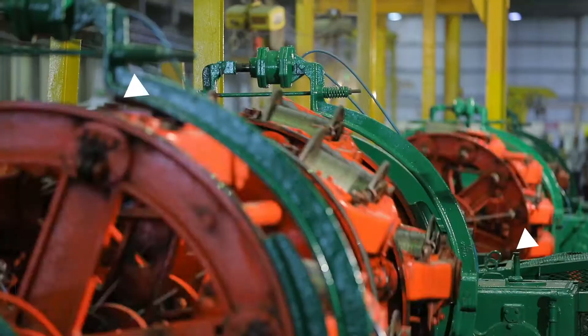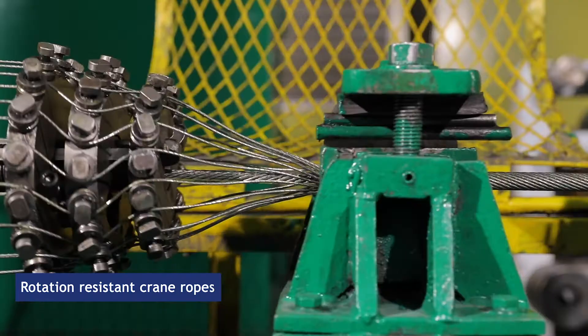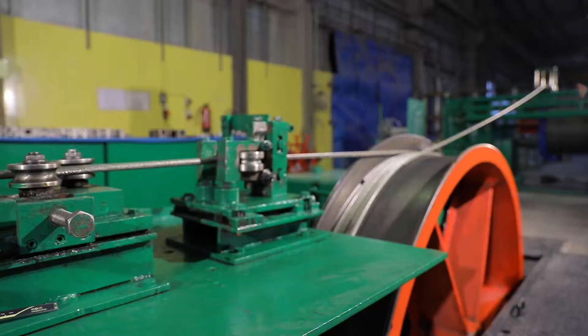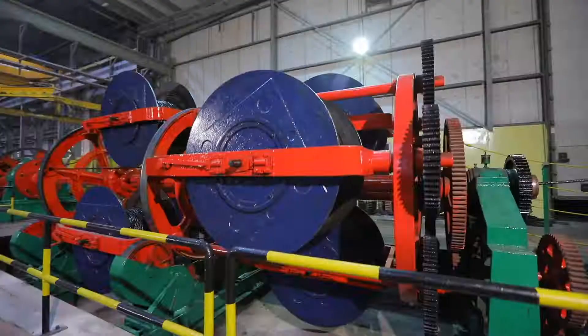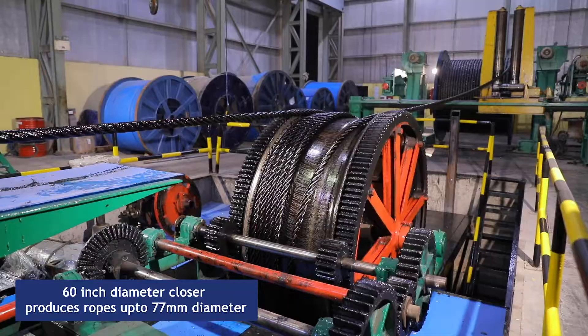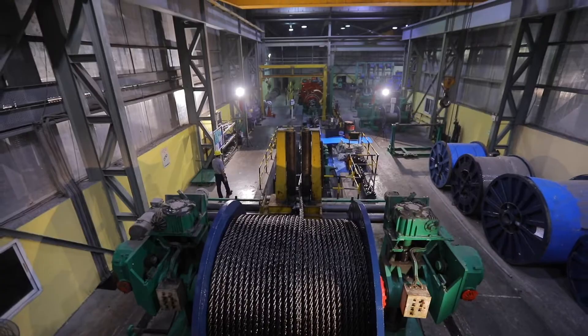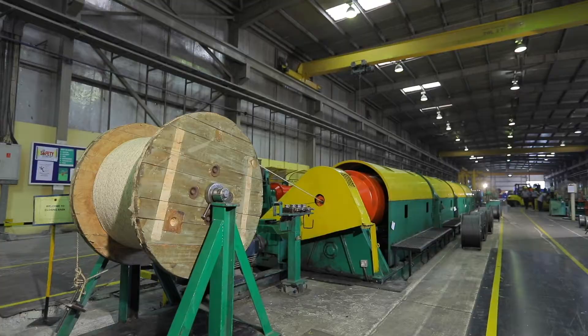The much-in-demand rotation-resistant crane ropes are uniquely produced by high-efficiency planetary machines. These are high-performance, multiple-application crane ropes. Our 60-inch diameter closer makes high-diameter ropes up to 77 millimeters that are used in anchor mooring for oil platforms and as hoist ropes in very heavy-duty cranes.